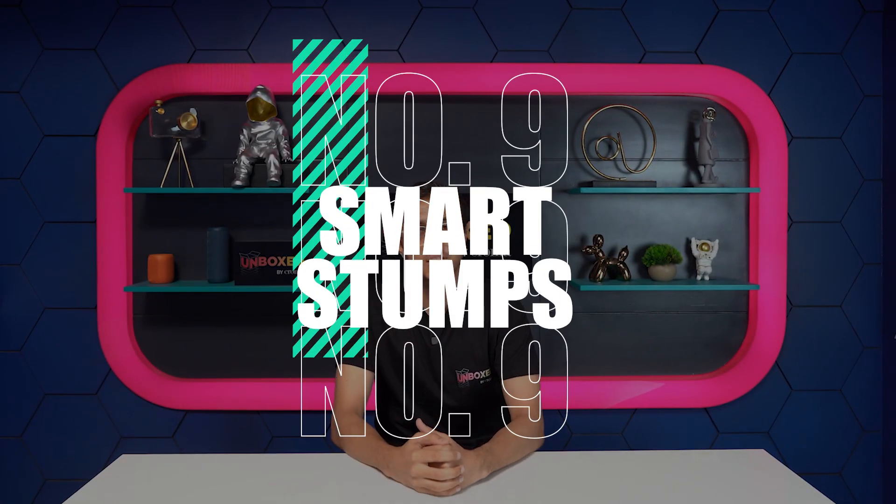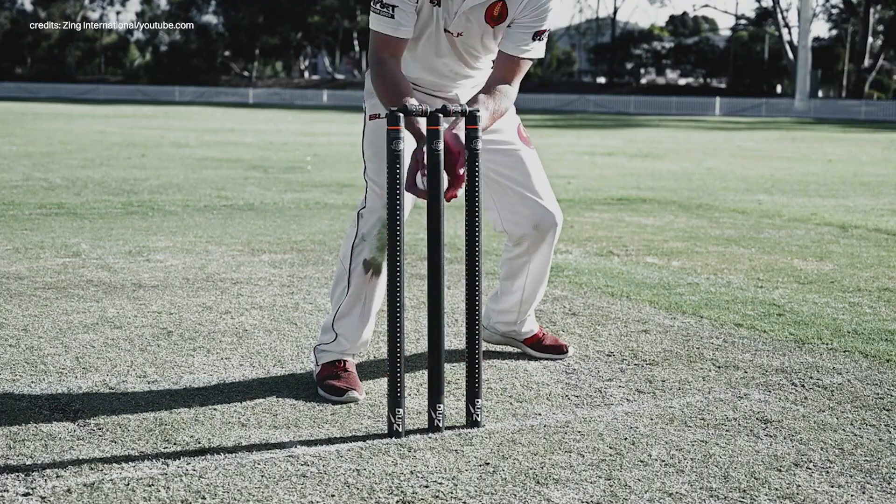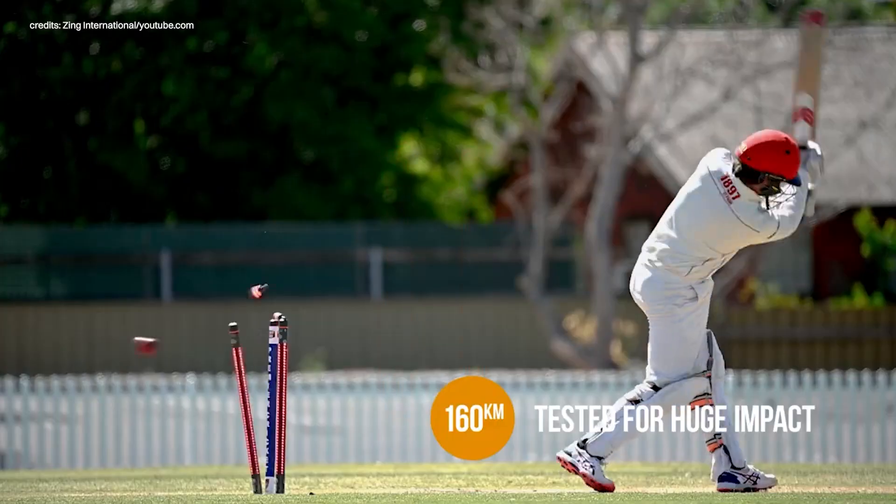Number 9: Smart Stumps. You must have seen stumps and bails light up as soon as the ball hits them. It's not a party trick, but a useful tech in modern cricket. They light up fast — within one thousandth of a second — which helps umpires and third umpires make the right call when it comes to runouts and hit wickets.